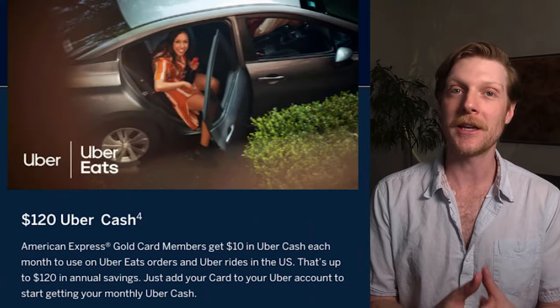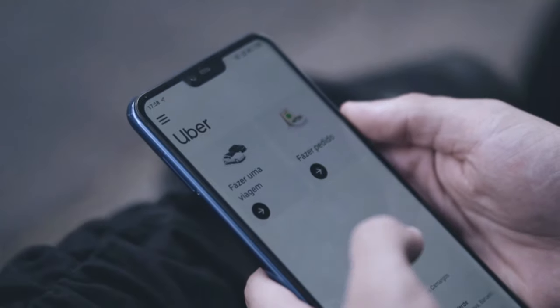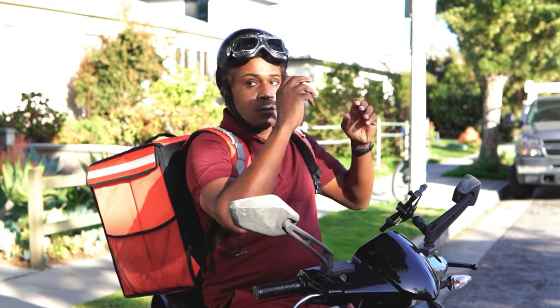The next perk is the $120 Uber Cash credit. You get $10 every month towards Uber or Uber Eats. I'm personally not a big Uber Eats user because it's such an expensive way to eat, but if you like having food delivered every now and then, getting $10 off once a month is not bad.